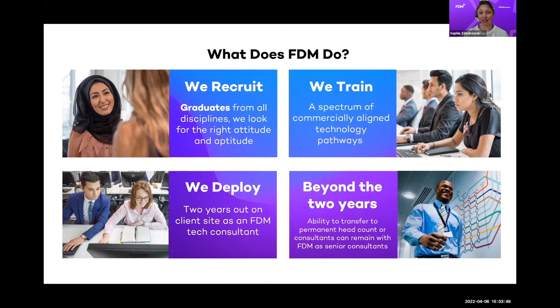Through our assessment process, we're looking for the right attitude — mindset, readiness to take on challenges, work in teams, resilience, problem-solving — and also aptitude: do you have the aptitude to learn the skills we're going to teach you? If you come from a non-tech background, we encourage you to upskill in your own time by checking out YouTube, getting some work experience, and exposing yourself to coding and data skills to see if it's something you have an appetite for.